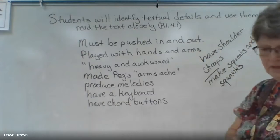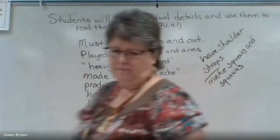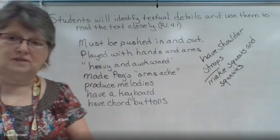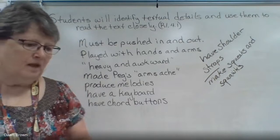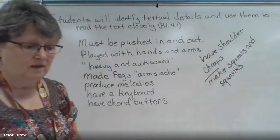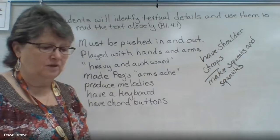Squeaks and squawks — those are all sounds that the accordion makes. These are adjectives describing the accordion: how it's played, what you do with it. Good writers often incorporate lots of different kinds of details in their writing. Now we're going to read pages 42 through 45, so go back to your reader.